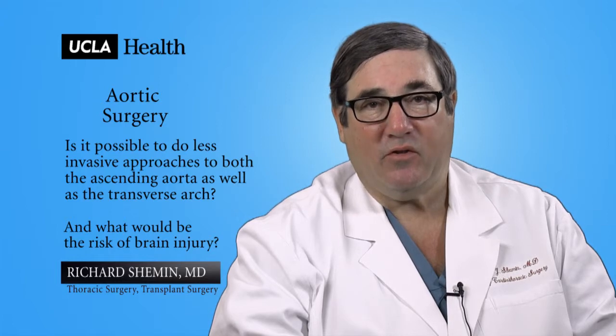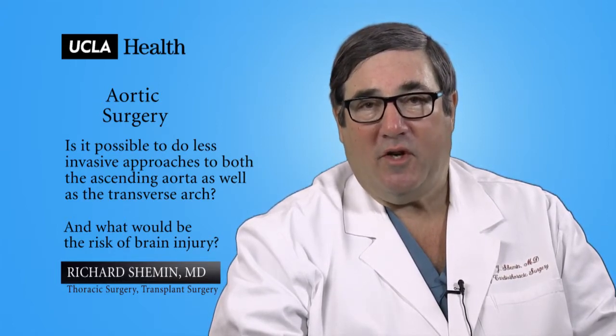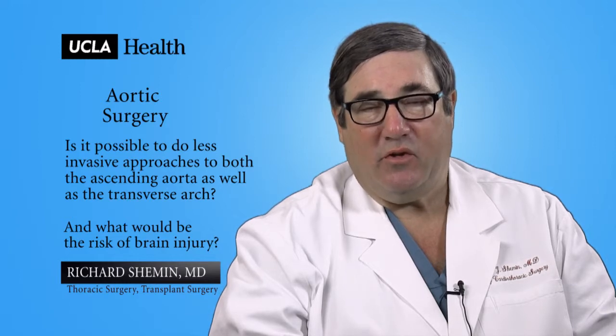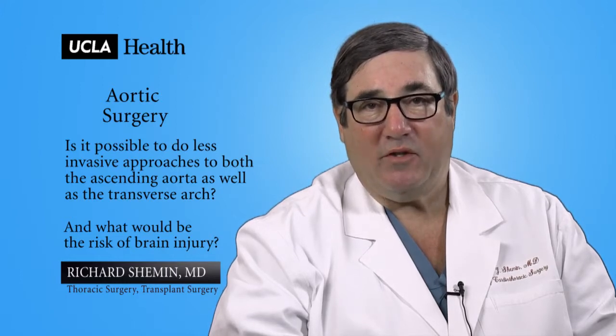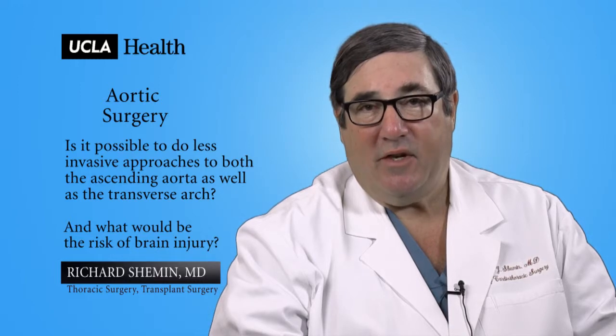The reason why we perform these operations is to reduce the trauma, reduce the blood loss, enhance healing, and in addition to give a more cosmetic result.